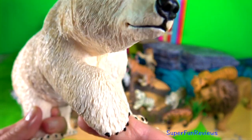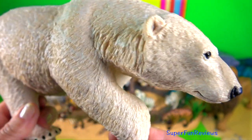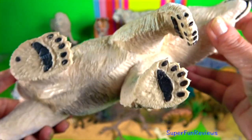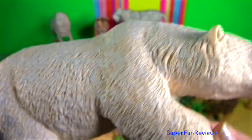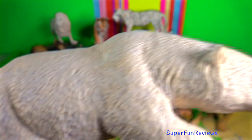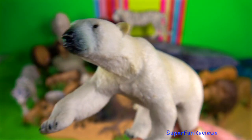Polar bear — one of my favorite bears. The male, which is much larger than the female, weighs up to 720 kilograms. It grows to about 1.6 meters tall at the shoulder and two and a half meters in length. The tail is only 12 centimeters long.